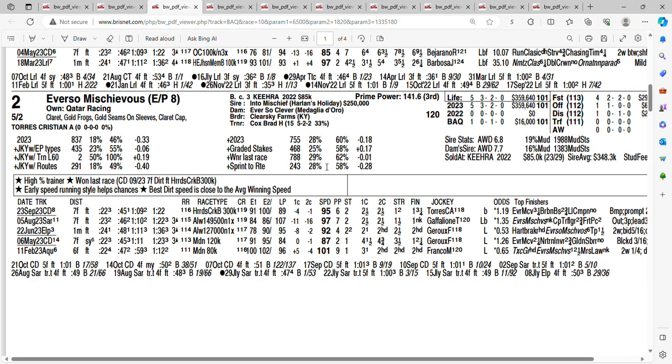At 5 to 2, it's the two horse, Ever So Mischievous. You gotta like this horse's form — winner of his last two. Broke his maiden over a sloppy track at Churchill. After that, he finished second, and he won a claiming race at Saratoga. Last time out in a stakes race at Churchill by 3¼. He's been a favorite in all five of his career races. Out of five races, he has three wins and two seconds. He's trained by Brad Cox. He should be close to the lead in this one. Getting 5 to 2 on the two horse, Ever So Mischievous. I will use the two horse on my tickets.